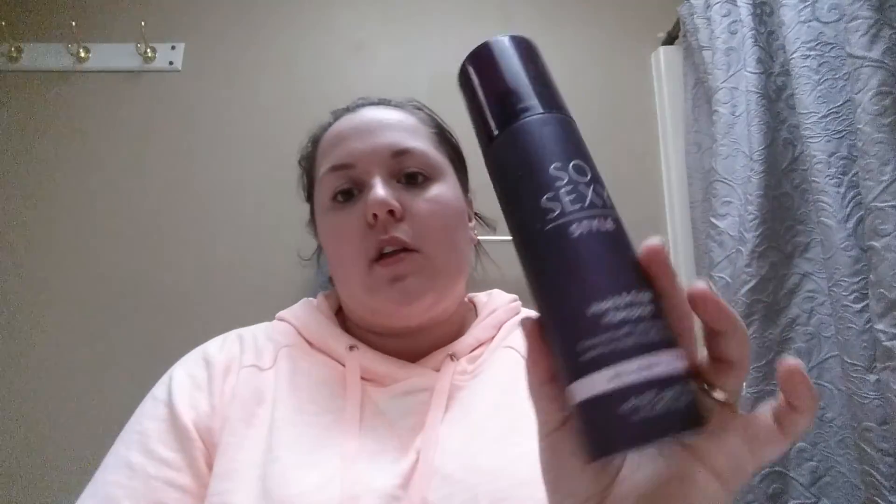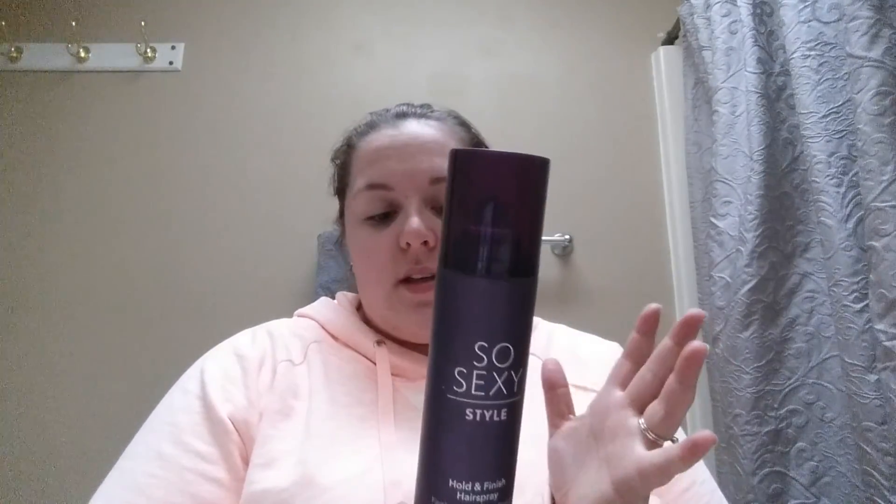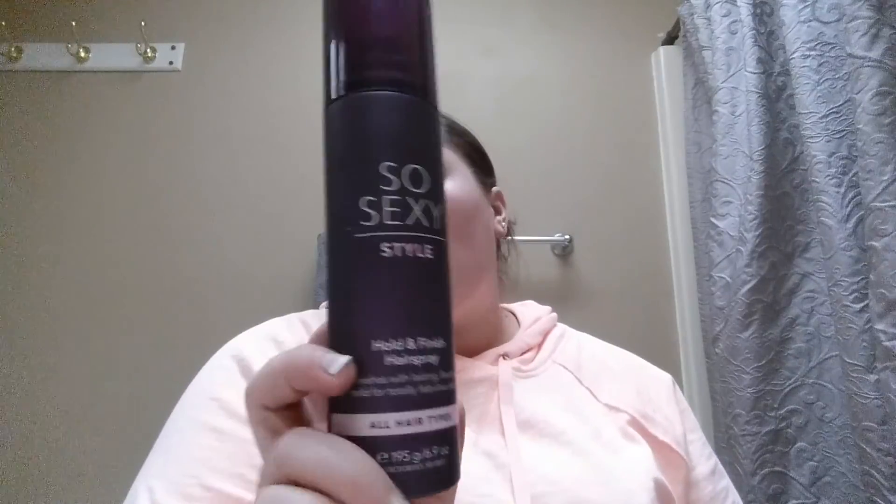I finally went through the Victoria's Secret So Sexy Style hold and finish hair spray. I love the smell — it's like perfume for your hair, just a sexy smell. My husband hates it though. These are around $14 but they often have buy-two-get-one or buy-two-get-two deals, and I had a coupon. I still have a detangler spray in the same scent. I don't go through hairspray very fast since I wear my hair naturally or up most of the time.